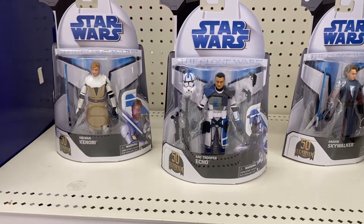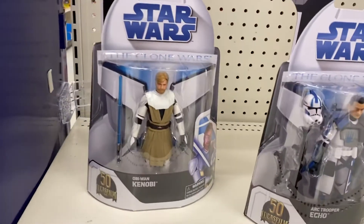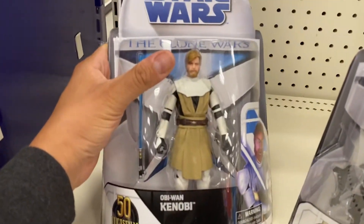Hey, what's up man? Check out all of these new figs from the Clone Wars series. I'm at Target. They got Obi-Wan Kenobi.